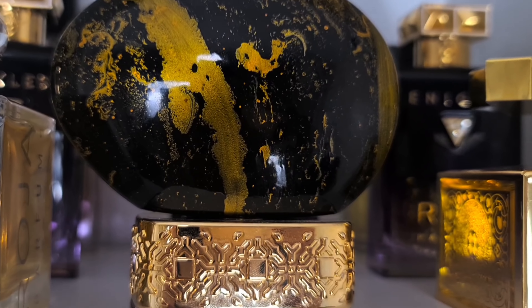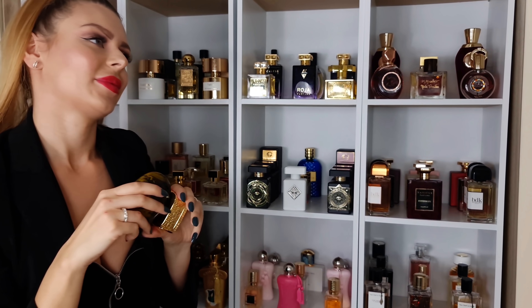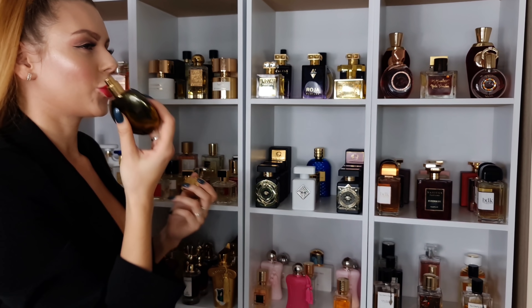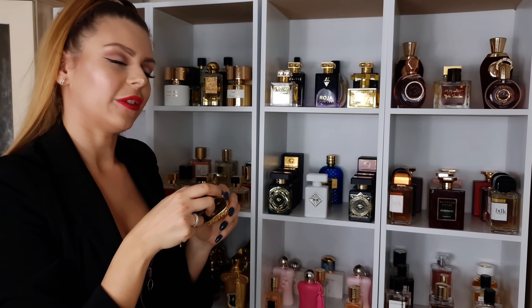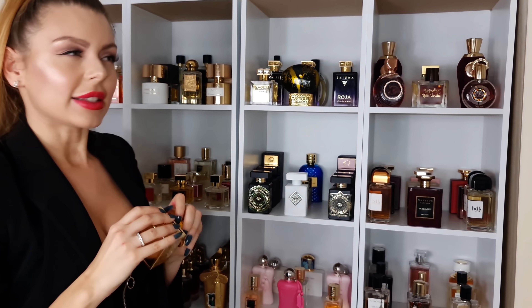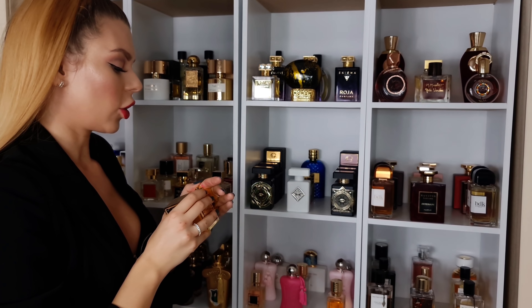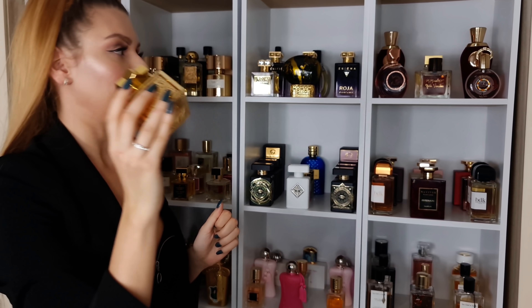Then we have the House of Oud, Day's Delight — it's this spicy, sweet daytime perfume. Very unique, very different, and amazing for the fall and winter. And then we have La Mar from Kajal — it's compared to Baccarat Rouge again. I can see why, but this one is very strong on the pineapple. I just absolutely adore the scent and the bottle is just something.